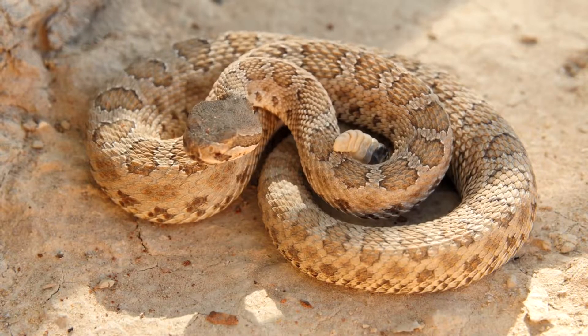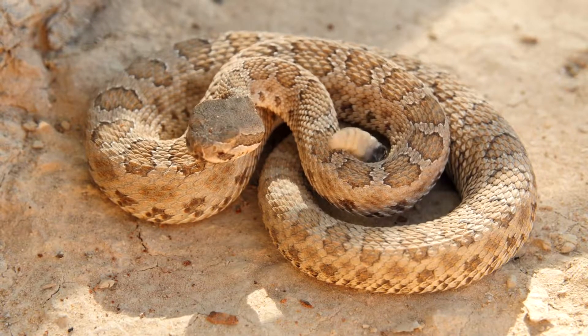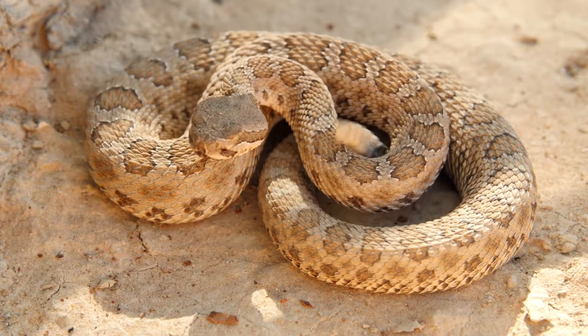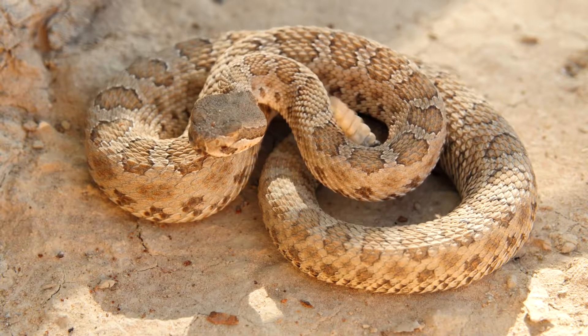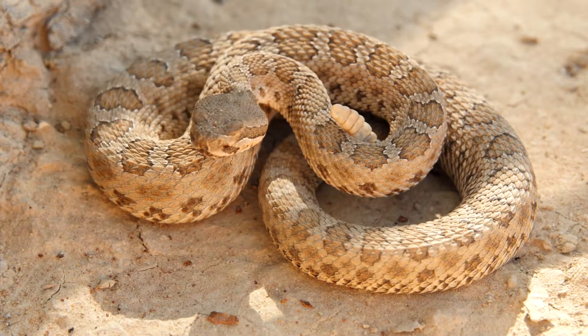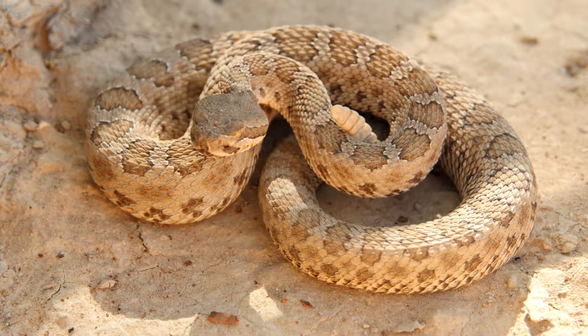Sidewinders are venomous and they rattle to let you know they're there, so you don't want to touch them. If you see them in the wild, count yourself lucky that you saw this amazing native animal. Snakes are a very important part of our native ecosystem here. While they are a misunderstood animal and not everyone appreciates them, having a little bit of knowledge about what they do in the wild and how they're part of our ecosystem gives you a little more respect for them.